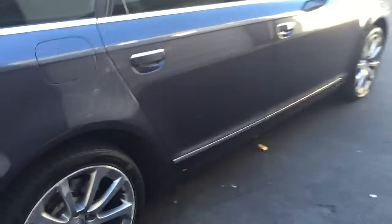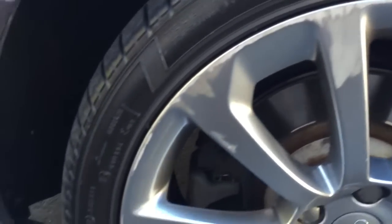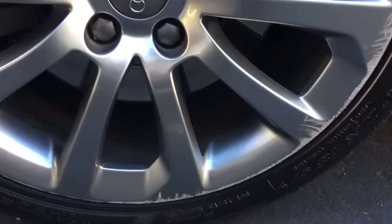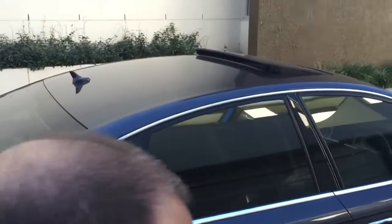No scratches anywhere, no marks. Very, very nice styling and design on this motorcar. I'll just show you — there's a little bit of scuffing on the rear wheel, and on the other rear wheel too. Look, not the end of the world — only around the perimeter. There's no gouges, it's just some scraping, but we can get that repaired and painted easily.